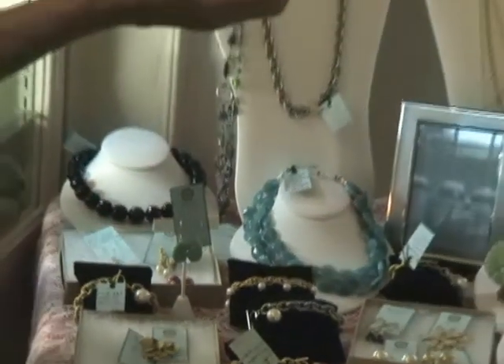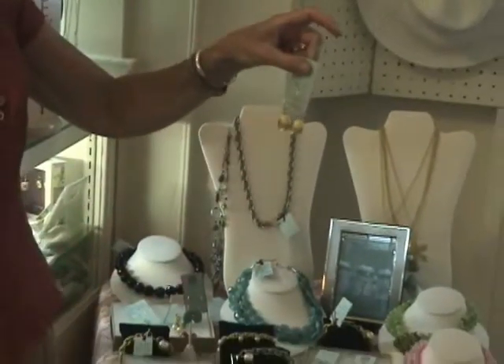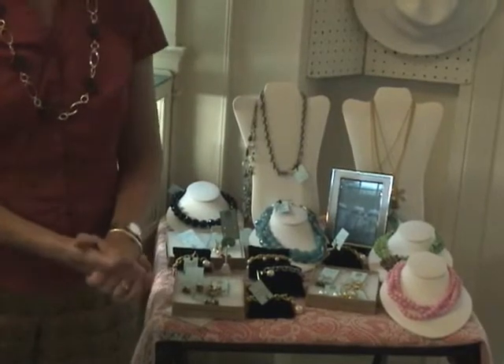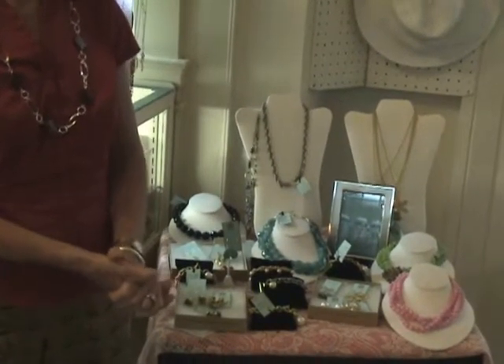These are their signature earrings, the tulip earrings. We have those in silver and in gold, and they also have a website — you can check their website, W&M Custom Jewelry.